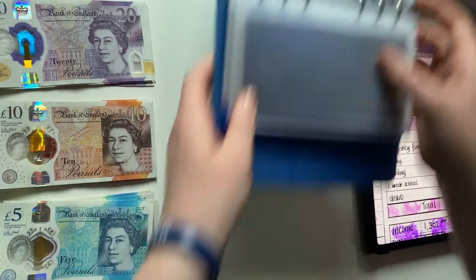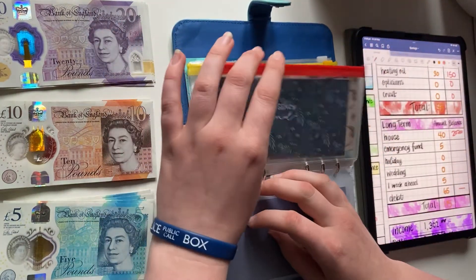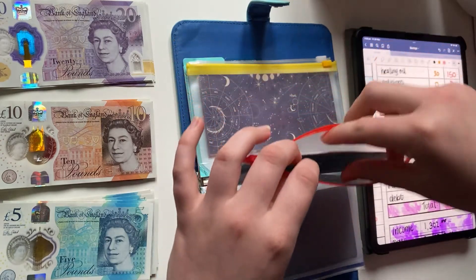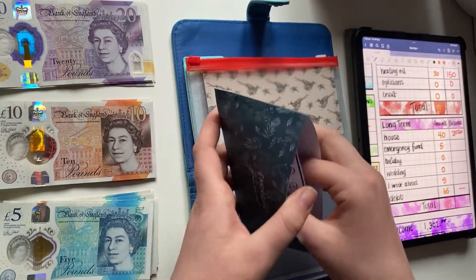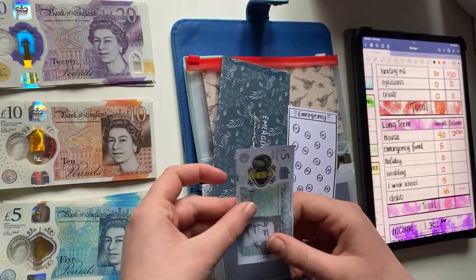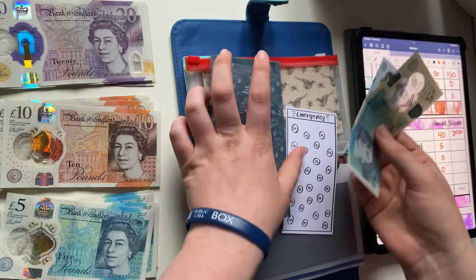Next up is emergency fund. I've put this on the back burner for a while because I had to spend all of its contents a couple of months ago when our washing machine broke. I'll be adding 5 pounds today — I had 5 pounds already — so now I have 10 pounds.